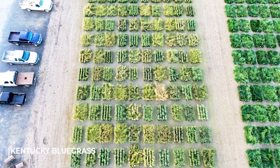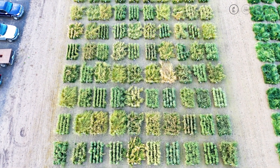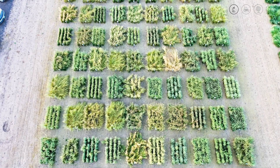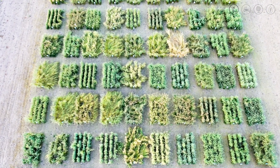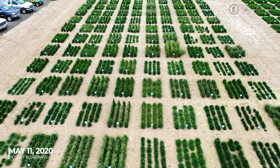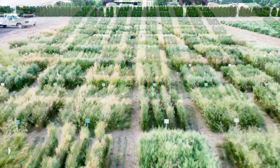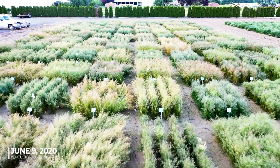We also evaluate in seed yield trials, and that would be the final step of a variety that we know is good in turf — it also must yield well for our growers. It's very exciting to go out in the morning in the seed yield trials and see the differences between all the varieties, commercial and new experimentals.